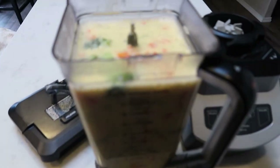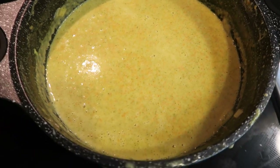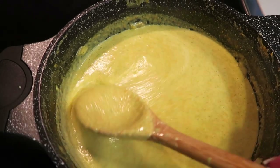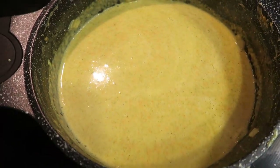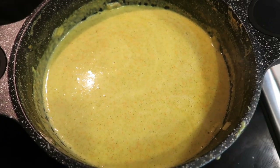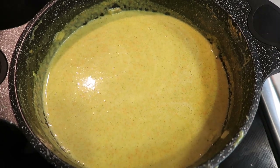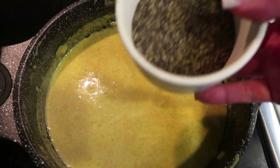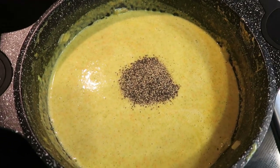I went ahead and added the soup to my Ninja blender and pureed it down. This looks really good — there are no more big chunks of broccoli, so I think this is more how the soup is supposed to be. Again, let me know down in the comments. Of course you could leave your broccoli chunks whole if you wanted. This smells really good. The last step is to add just a little bit of salt and pepper to taste.